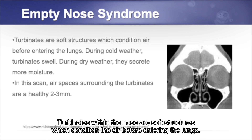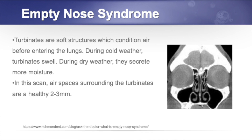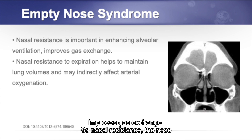Turbinates within the nose are soft structures which condition the air before it enters the lungs. For example, during cold weather the turbinates will swell, and during dry weather they secrete more moisture. In this scan that we're looking at, the air spaces surrounding the turbinates are healthy. There's a 2 to 3 mm space for air to flow freely. Nasal resistance is important in enhancing alveolar ventilation and in the exchange of gas from the lungs to the blood, improving gas exchange.